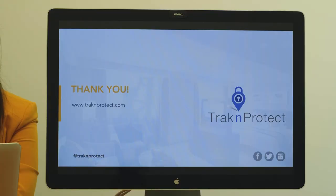To get more information about our product, your jurisdictional requirements, or brand mandates, please feel free to contact us at sales@tracknprotect.com — that's t-r-a-k-n, then the word protect, dot com.